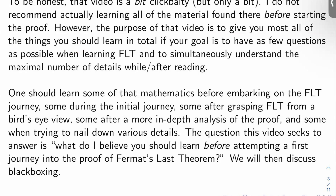If your goal is to have as few questions as possible when learning FLT and to simultaneously understand the maximal number of details, both while and after reading the proof — you should be consulting that list every several months over many years, picking and choosing what you're learning when you're learning it. Some of that stuff should be learned before you embark on the proof of FLT for the first time. Some of it should be learned during, sporadically sprinkled throughout the initial journey. Some of it after grasping FLT from a high level bird's-eye view, some after a more in-depth analysis of the proof, and some when trying to nail down various details. Some of it will need to be read more than once, and some depends on what level of understanding you're comfortable with.